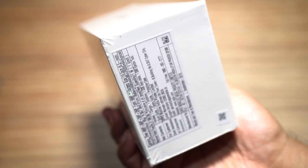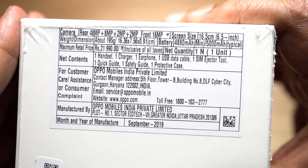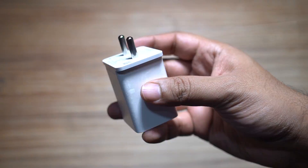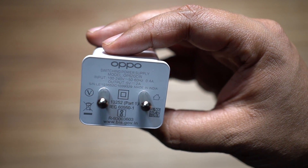Lastly, you also get dual stereo speakers equipped with Dolby Atmos sound enhancement. There are 2 color options for this device: marine green and space purple. I personally prefer the purple color, which I will show you in a minute.